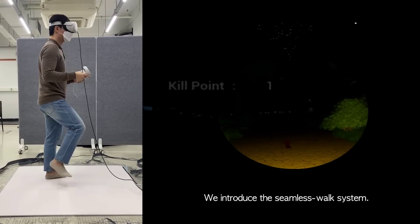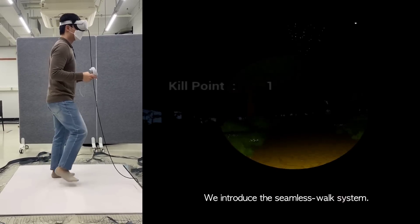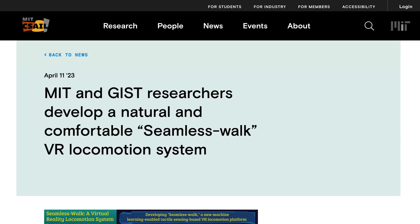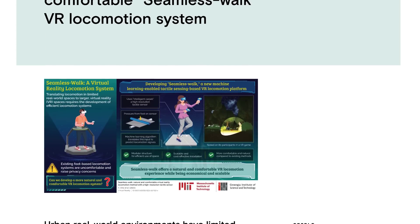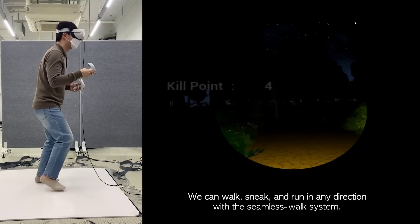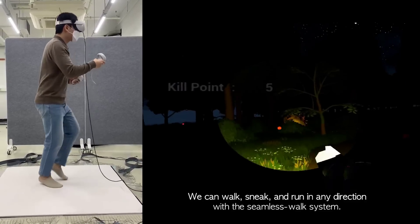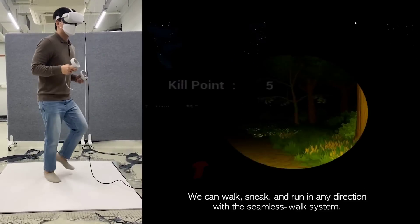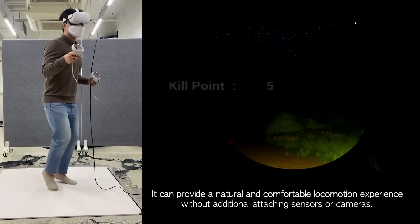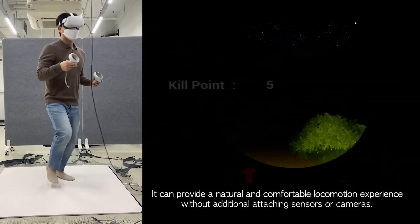We've seen a few treadmill products for virtual reality, but what if you don't have the money or space for such a large piece of equipment? A joint effort by researchers at MIT and GIST have developed an intelligent carpet that can sense users' foot movements, pressure and gait information to simulate walking and running without needing any other cameras or sensors. Though it does look a little silly tippy-toeing around, this could potentially be a nice cheap way to add some extra immersion to virtual reality.